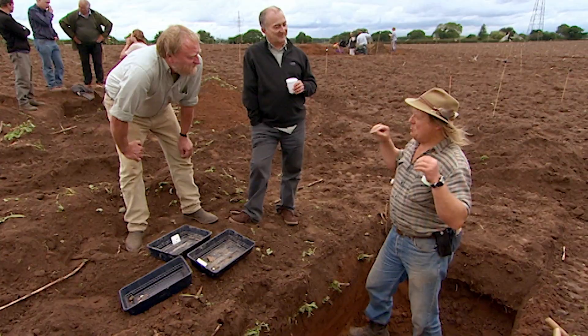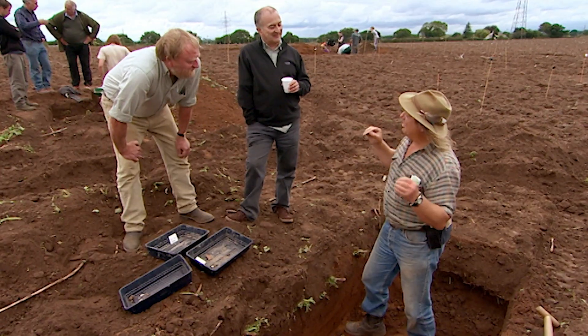Was I disappointed? No, of course I wasn't disappointed. The main thing is you solve the problem. We came here three days ago with a set of questions. We wanted to know about the field, we wanted to know about the metal objects in the ploughsoil. And I think over those three days, we've answered the specific targets.